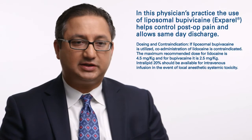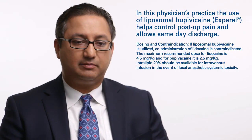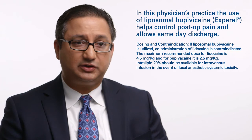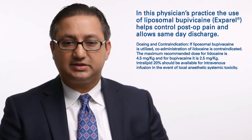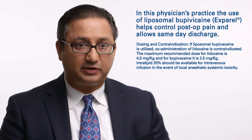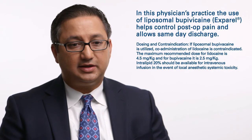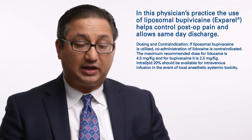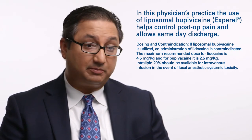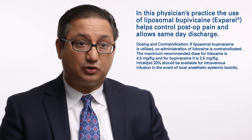One of my recommendations is utilizing liposomal bupivacaine, also known by its trade name as Exparel. Liposomal bupivacaine is a local anesthetic that lasts about 72 hours. It comes in a 60 milliliter vial and can be diluted up to about 150 to 200 mLs. It can be injected in all of the incision sites. We've been able to utilize this with such effectiveness that many of our patients can go home the same day of implant because their pain control is so well managed.